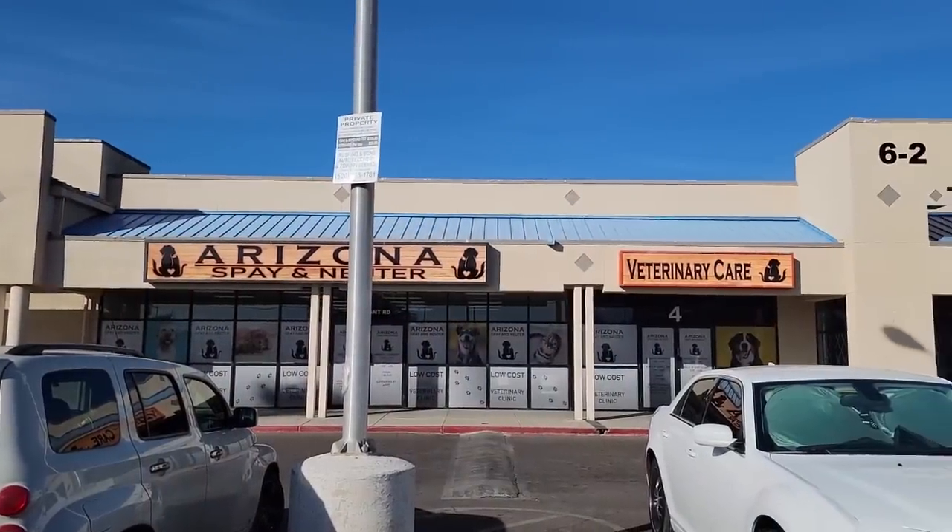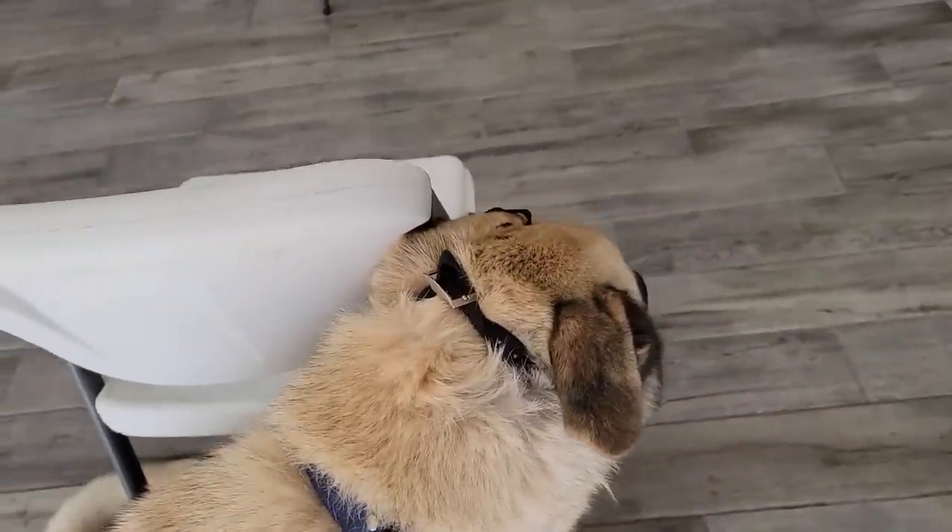All right, we're here at the spay and neuter clinic. I don't know if Uvie recognizes where we are, but it might be a challenge. She always likes to bust out of the back, especially someplace new. Uvie, you ready, girl? You remember this place? So we're in the clinic — she's got the muzzle on just in case, and she's not happy about that.